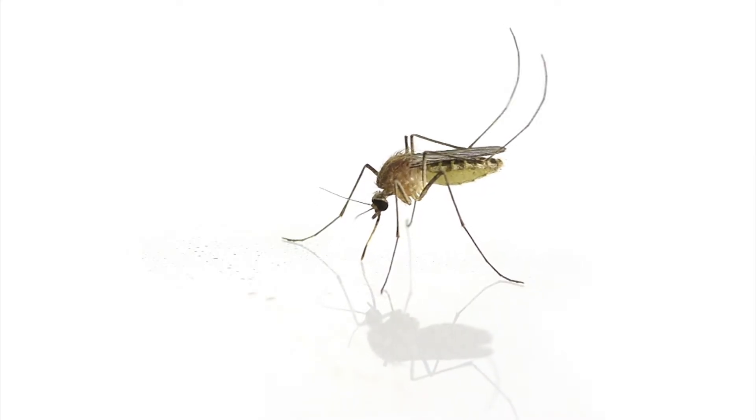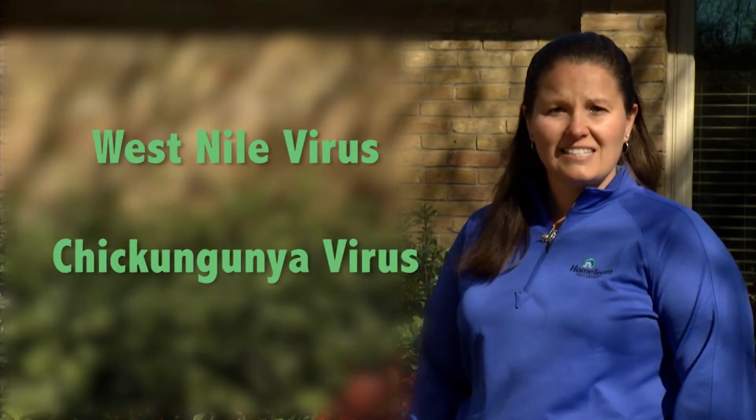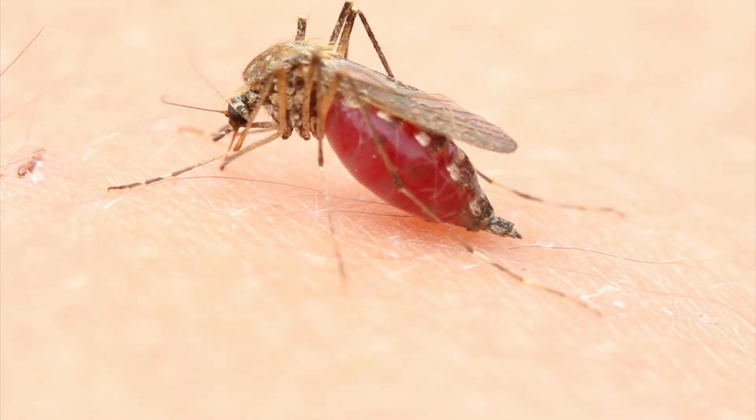Mosquitoes have the potential to transmit pathogens that can cause diseases. The most common threats in the United States are West Nile virus and chikungunya virus, both transmitted by the bite of an infected female mosquito. West Nile virus has been in the United States since 1999 and affects about 3,000 people nationwide yearly. Chikungunya is relatively new to the United States, with the first locally acquired case being in 2014. There are no preventative medicines for either chikungunya or West Nile. The best way to protect yourself is to prevent mosquitoes and mosquito bites.